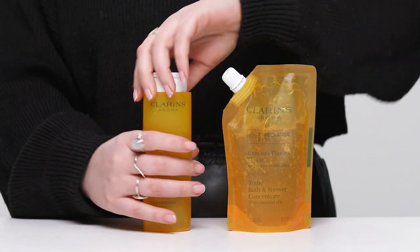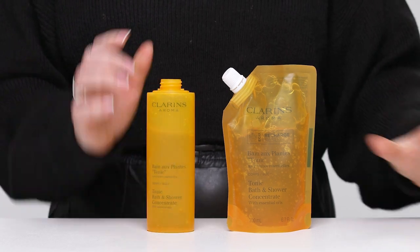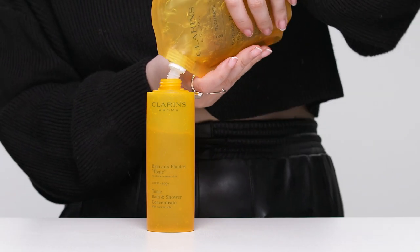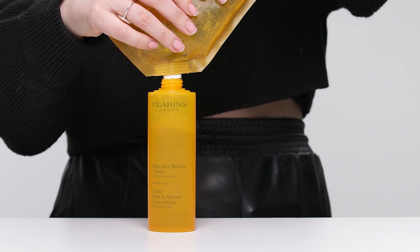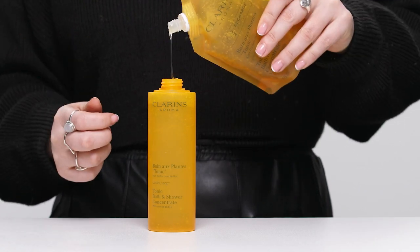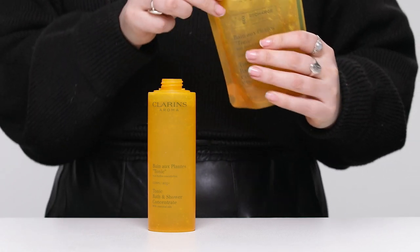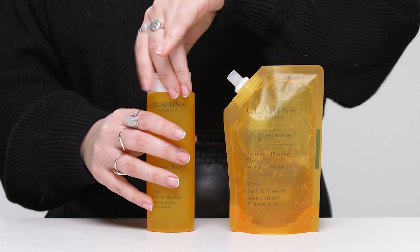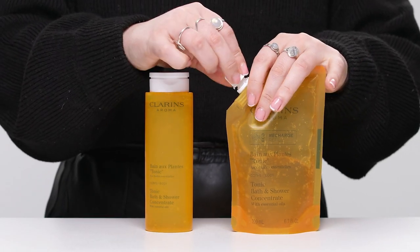I mentioned the refillable feature — this is a first for Clarins, which is great to see, and it's so easy. You actually save more money by purchasing and refilling this. All you need to do is unscrew the cap, pop the nozzle straight into the tube, give it a squeeze until it's as full as you want. I'd do a little shake and clean it off so it doesn't leak, then screw the cap back on until you hear a click — refilled and no waste.